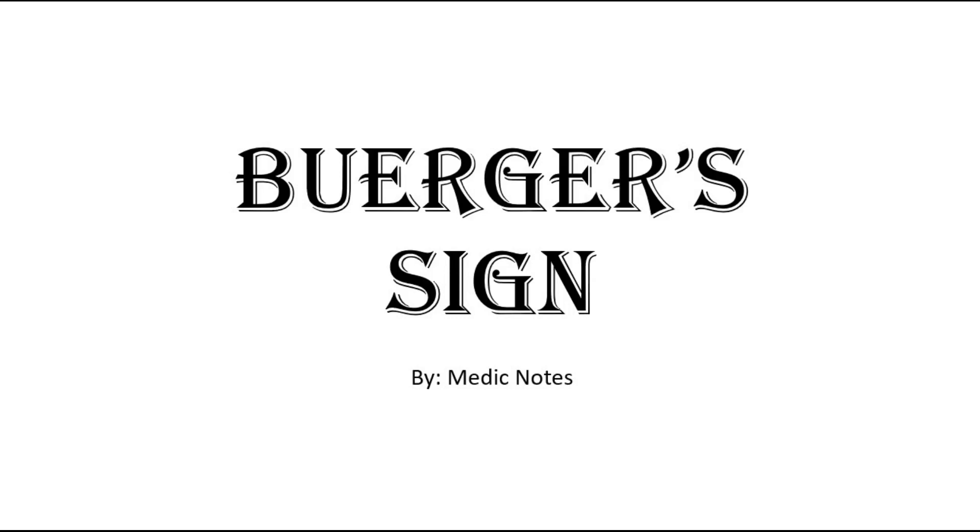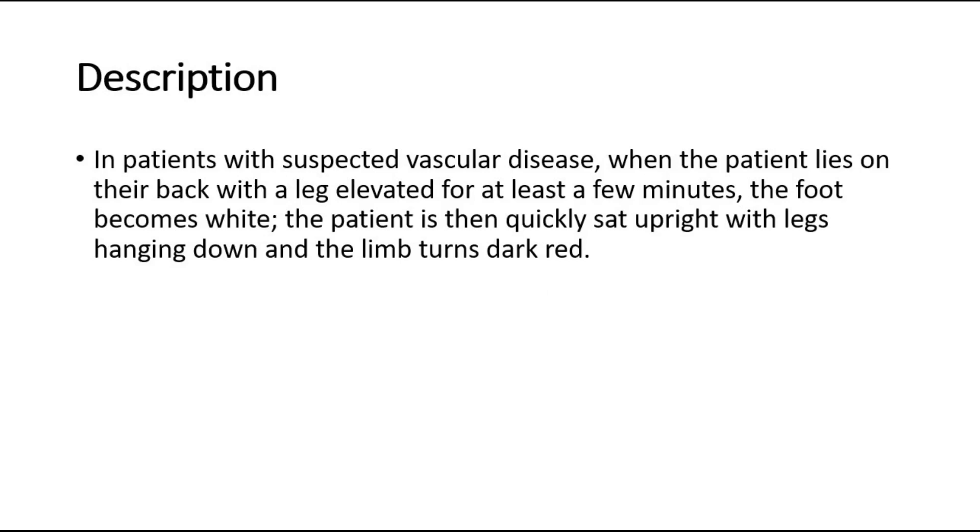Hi and welcome back to another video of Medic Notes. This video is on Berger's sign. In patients with suspected vascular disease, when the patient lies on their back with a leg elevated for at least a few minutes, the foot becomes white. The patient is then quickly sat upright with legs hanging down, and the limb turns dark red.